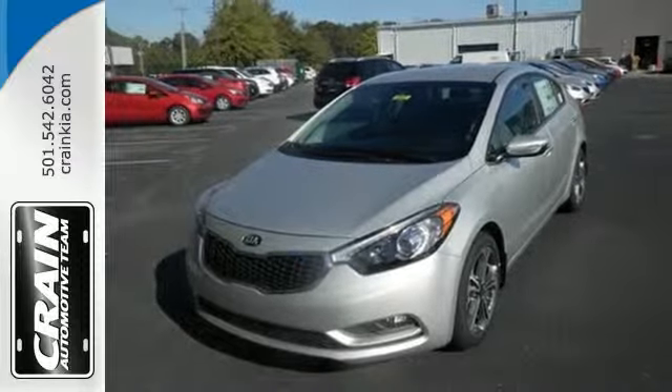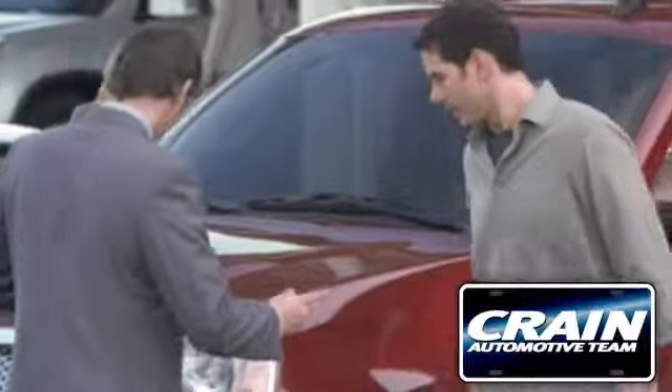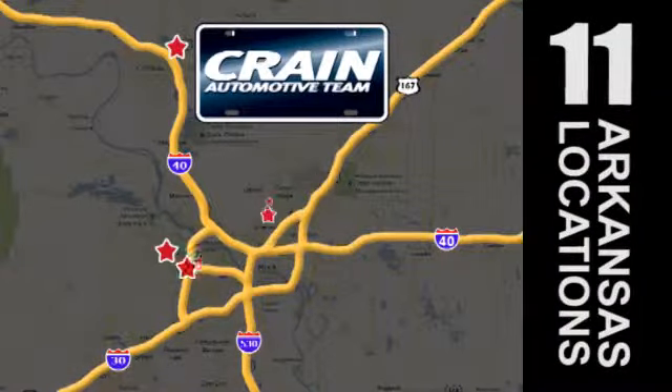Come in for a test drive today. Visit us anytime at craneteam.com. Go, go, go — Craneteam's got them.